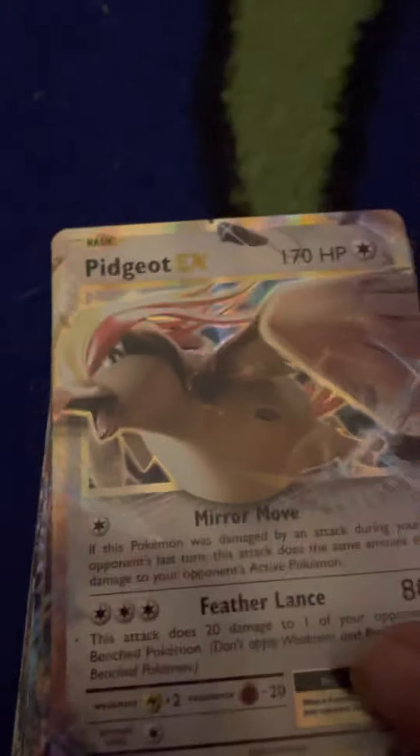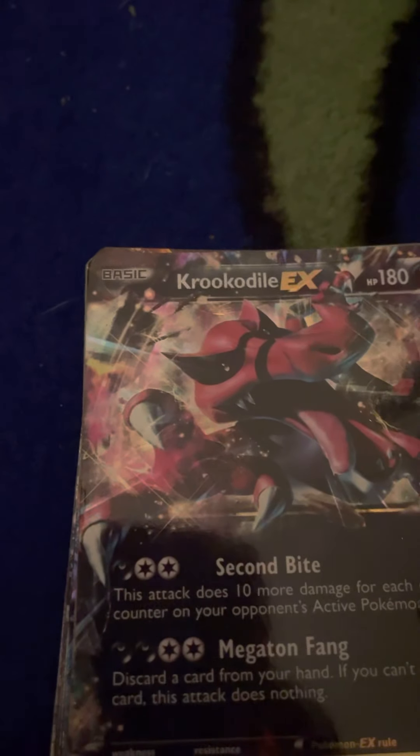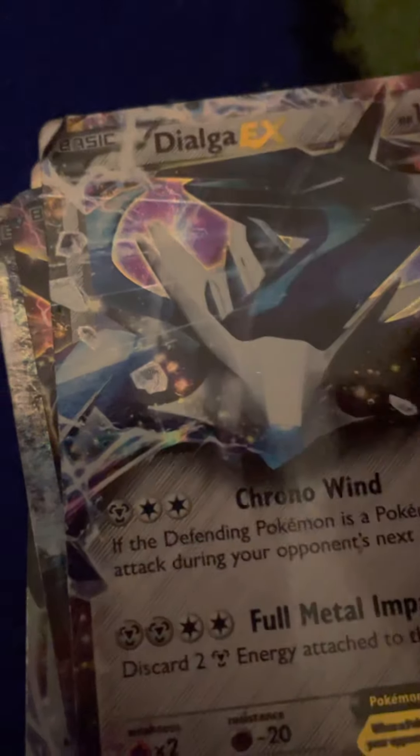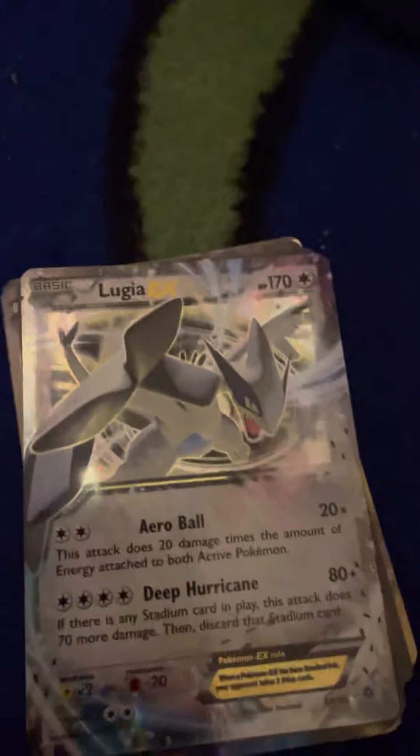I don't remember any of the names — it's a Feraligatr EX, and you can see it has a scratch on this one. Blaziken EX, I've seen that one. Camerupt EX, Swampert EX — not a scratch, looks fine. And we got Rayquaza.